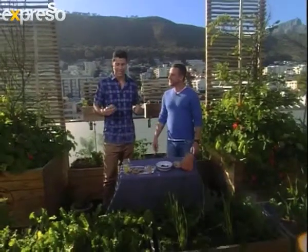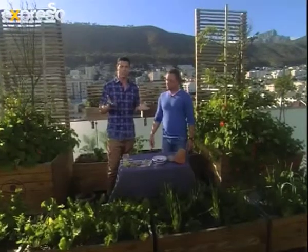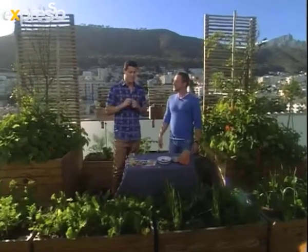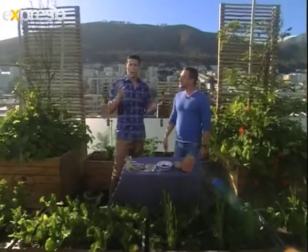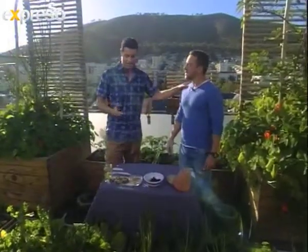We're stepping into our outside garden, looking all green and lush and beautiful. Something you'll probably find in your own garden at home are snails and slugs. Ben Getz from Urban Harvest joins us this morning to give us the rundown on these slimy little creatures and talk about that debate — are they good, are they bad? Do you want them in your garden? Ben, nice to have you with us.